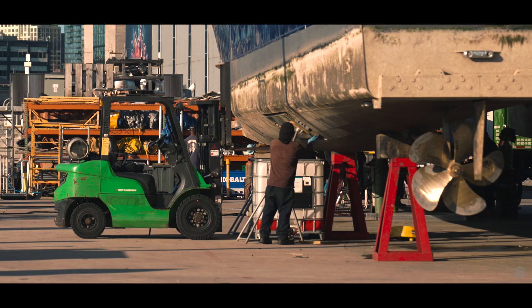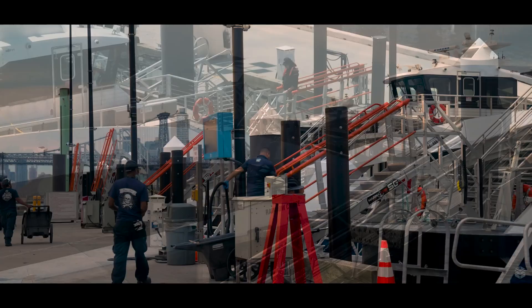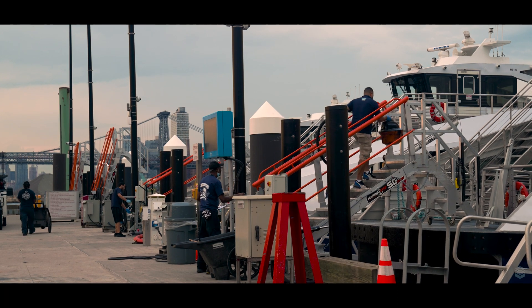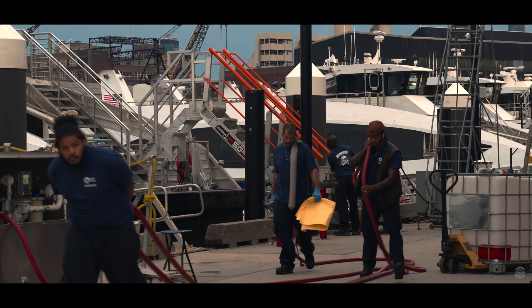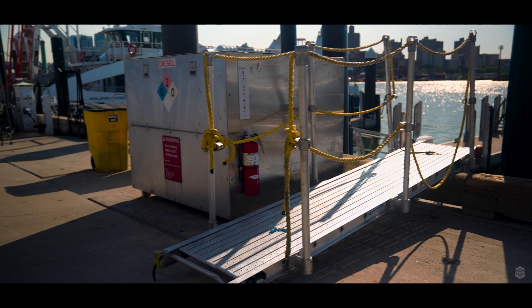Here at NYC Ferry, we had a very unique need. We built a state-of-the-art maintenance facility, which allows us to maintain all our vessels on a day-to-day basis, provision and fuel them, and do our engineering all at one location. There was one missing component. Traditionally, in the maritime industry, you use a gangway that's not well suited for getting on and off vessels.